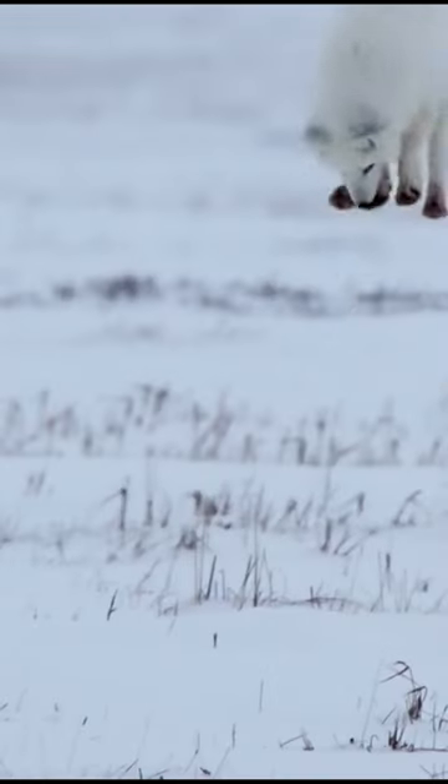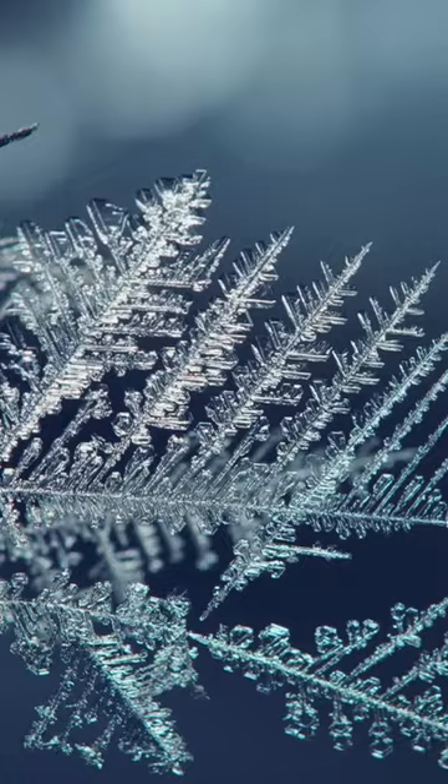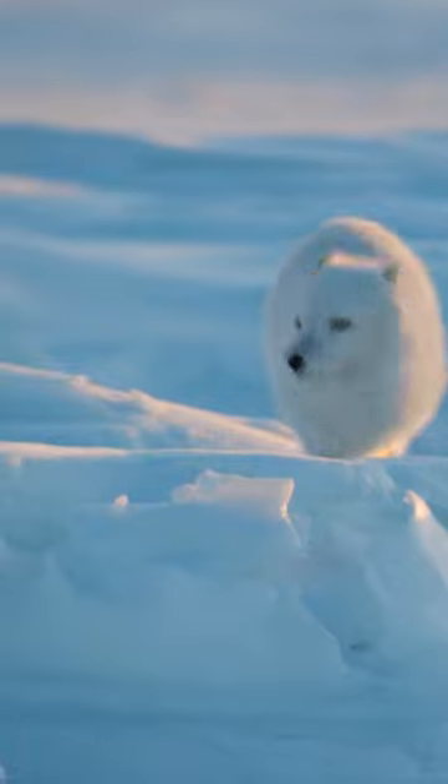The arctic fox is an incredibly hardy animal that can survive frigid arctic temperatures as low as negative 58 degrees Fahrenheit in the treeless lands where it makes its home. It has furry soles, short ears, and a short muzzle — all important adaptations to the chilly climate.